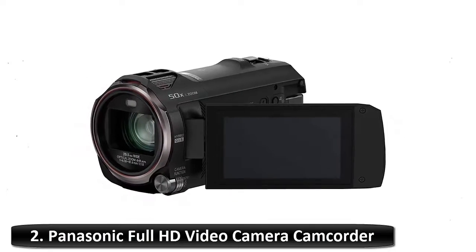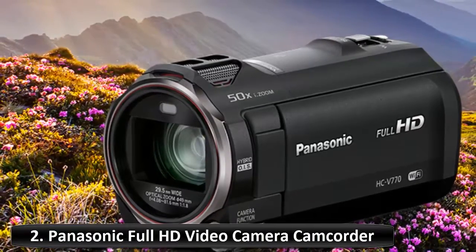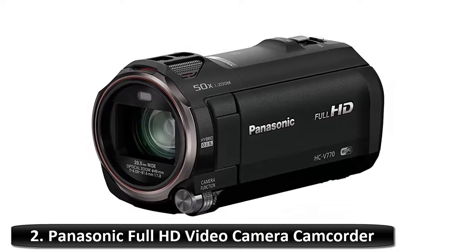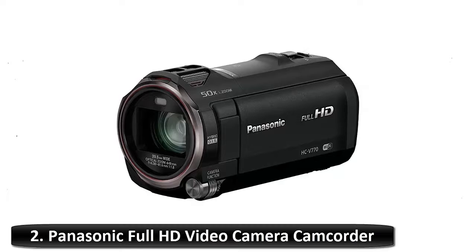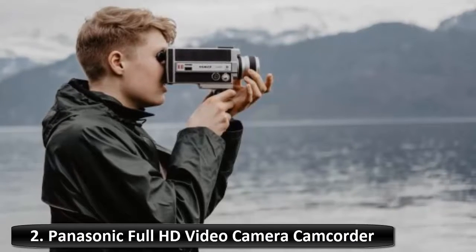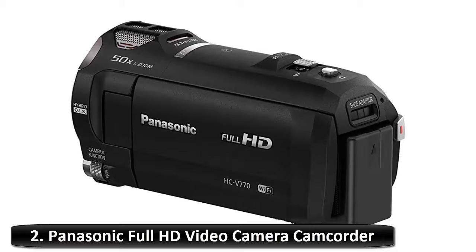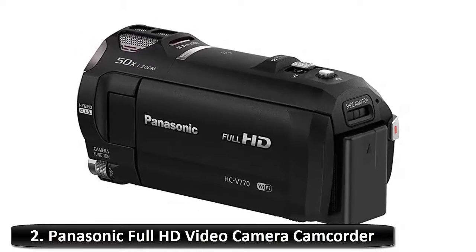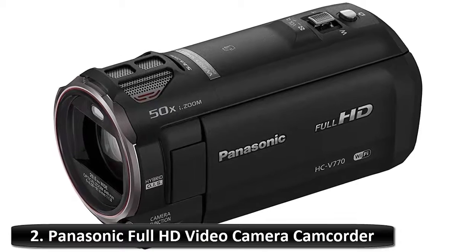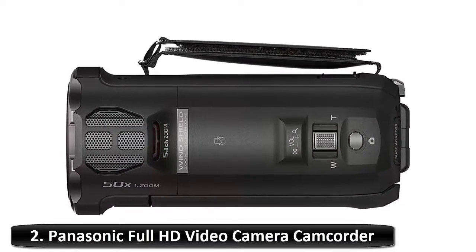HDR high dynamic range movie suppresses blown highlights. Featuring HDR movie function, the HC-V770 captures clear shots with excellent detail in both bright and dark areas. By combining two images taken with different exposure times, the HDR movie function suppresses blown highlights and blocked shadows for crisper, clearer videos. Even in difficult shooting situations such as backlighting, you can easily record true-to-life videos with excellent gradation. The wireless twin camera feature uses your smartphone as a sub-camera via Wi-Fi, allowing you to shoot from two angles at the same time from any distance or angle for a variety of picture-in-picture images.